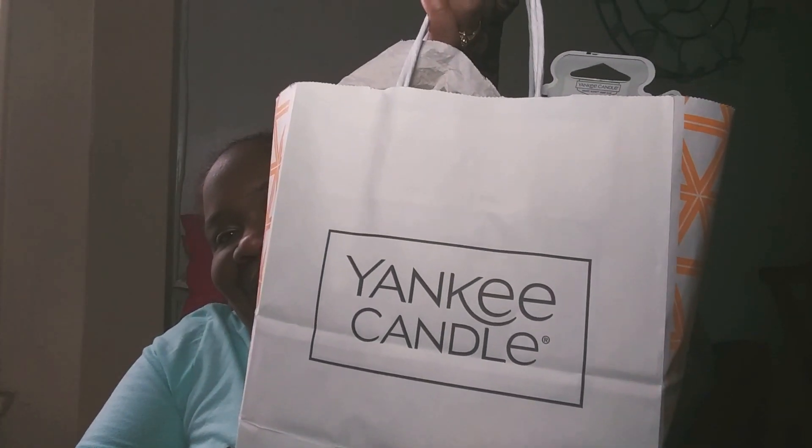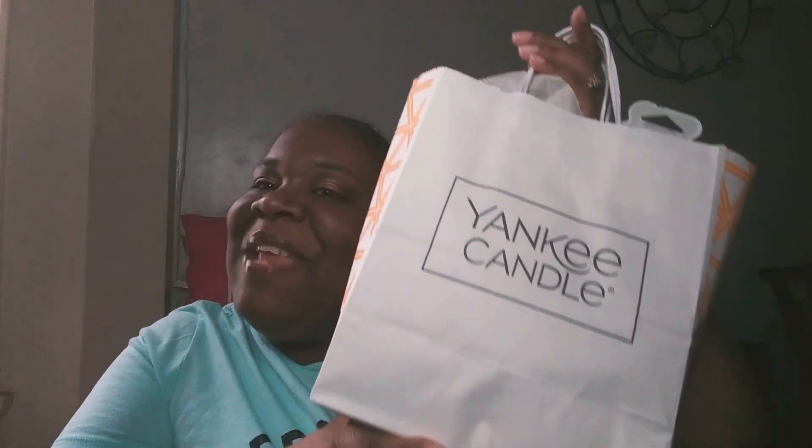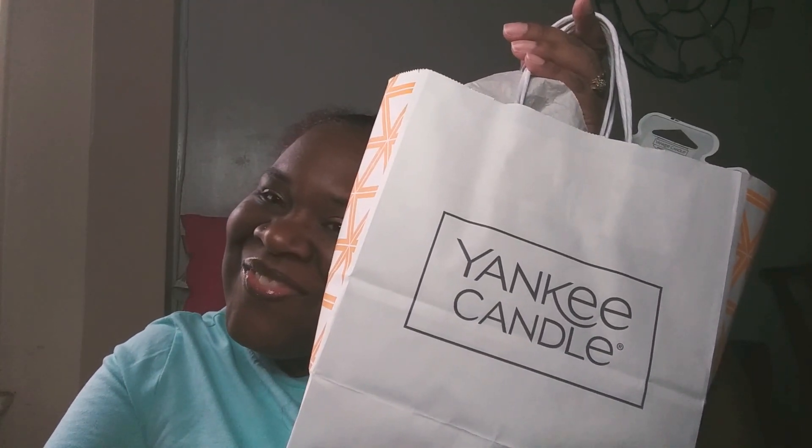Welcome back guys! Today I'm going to be showing you a Yankee Candle haul. I have two bags, so I'm going to start with this one first.